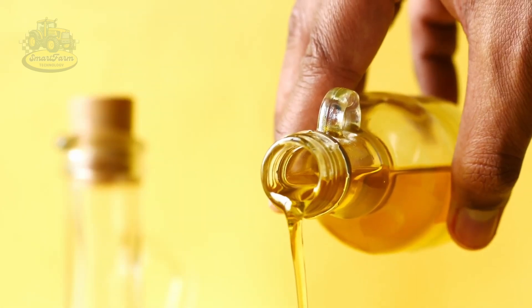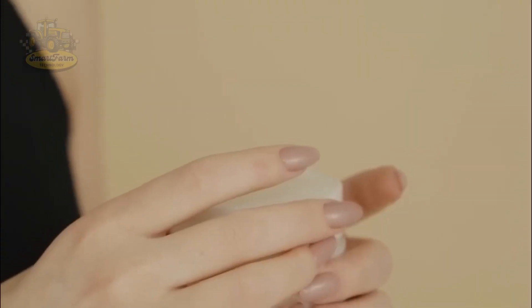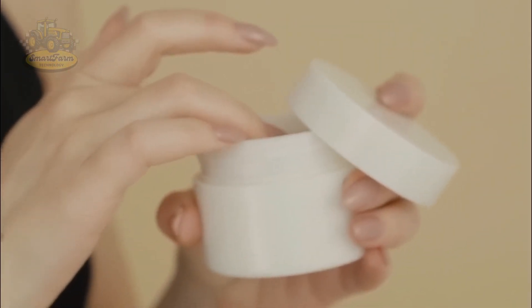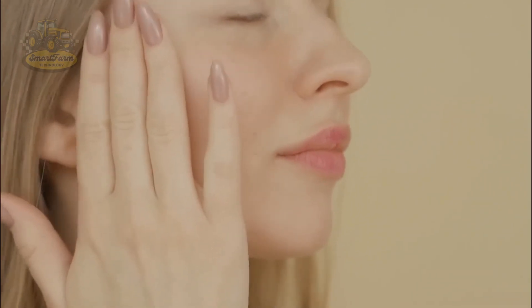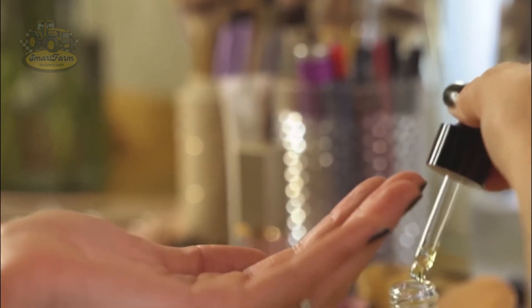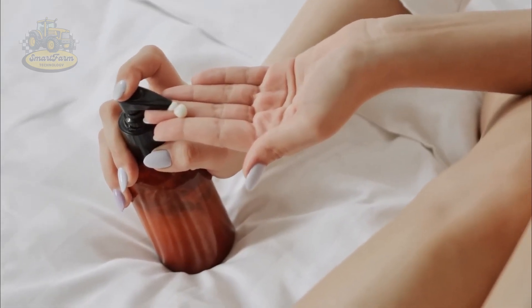Did you know there's a product with even higher economic value made from sunflowers? Let's explore inside the sunflower oil production factory. When it comes to the economic value of sunflowers, we cannot overlook sunflower oil, the most profitable product. In 2024, Ukraine is expected to supply over 50% of the global sunflower oil exports, highlighting the potential and position of sunflower oil in the international market.